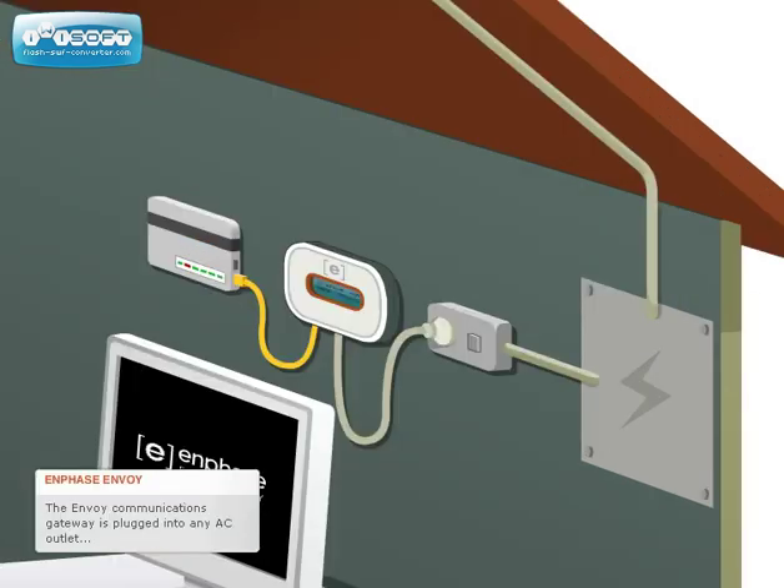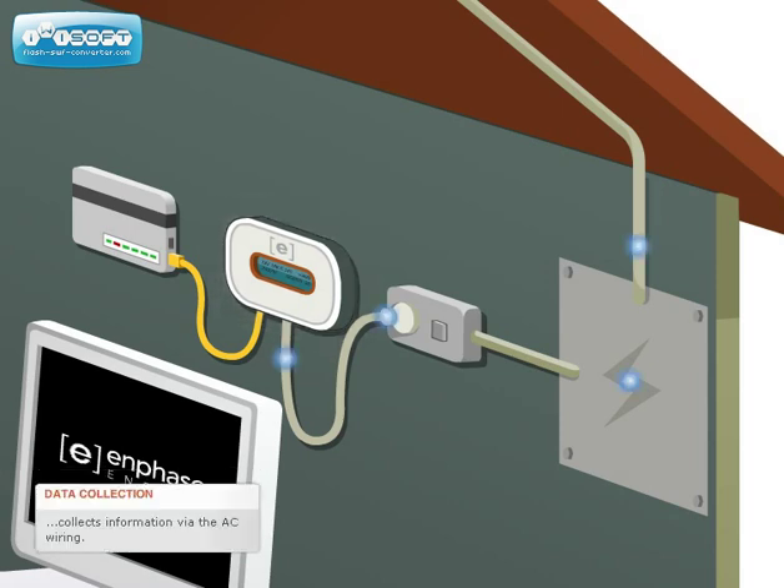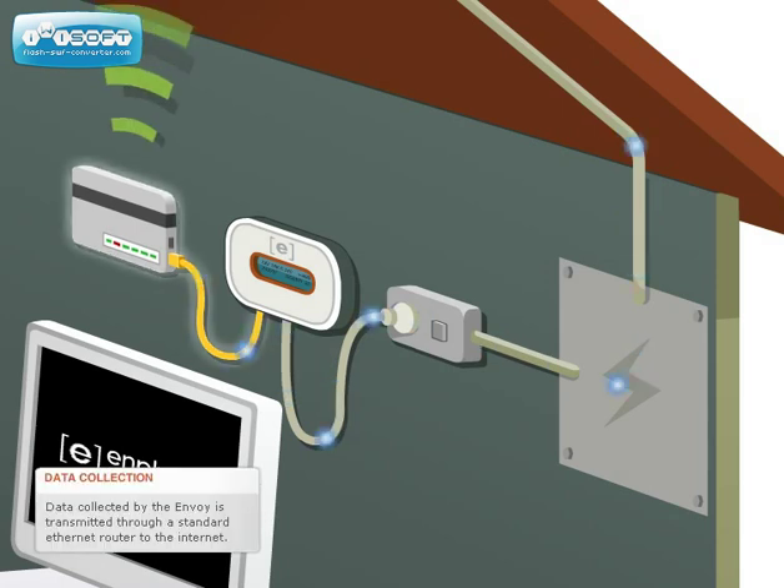The Enphase Envoy Communications Gateway, which is plugged into any AC outlet, collects this information via the AC wiring. Data collected by the Envoy Communications Gateway is then transmitted through a standard Ethernet router to the internet.